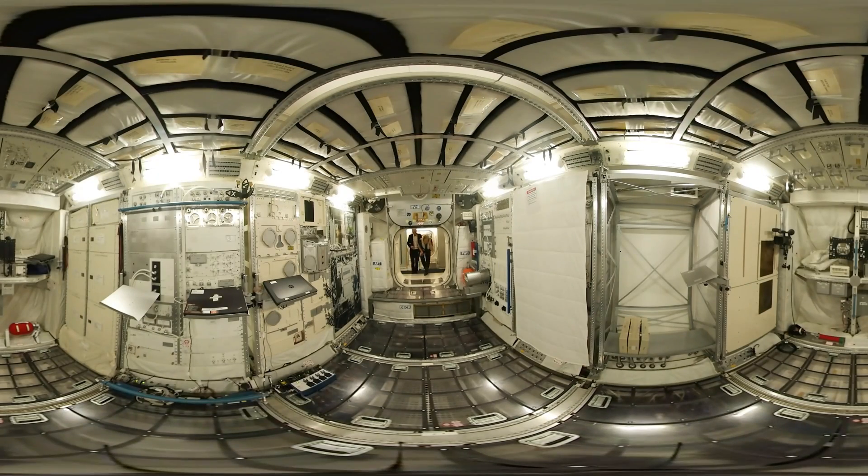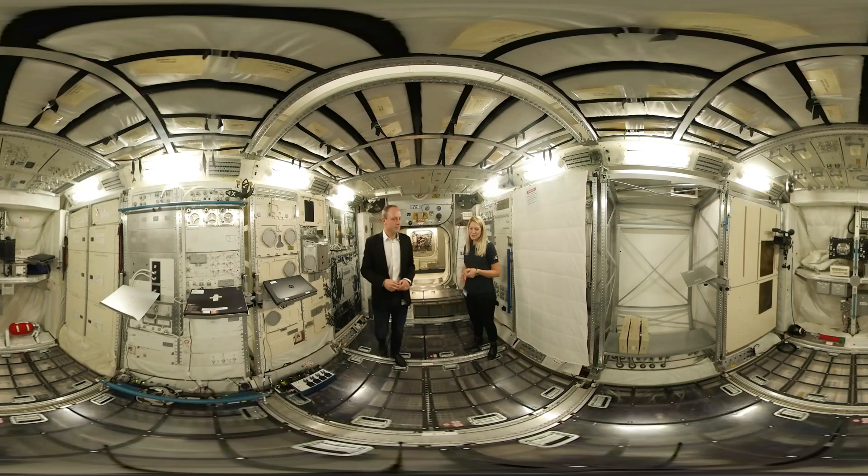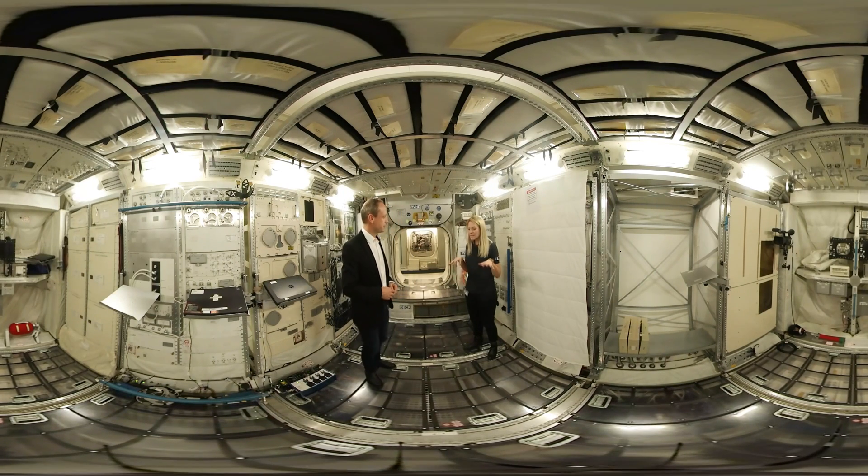Welcome in the Columbus mock-up in the European Astronaut Centre. Columbus is the European lab and we are training our astronauts on systems here and on science as well. Underneath the floor there is a see-through panel where you can see all the potential systems for power, data, etc. We need to train every astronaut accurately on every behaviour of the systems to work with them and also to protect themselves and their crewmates from emergency situations.